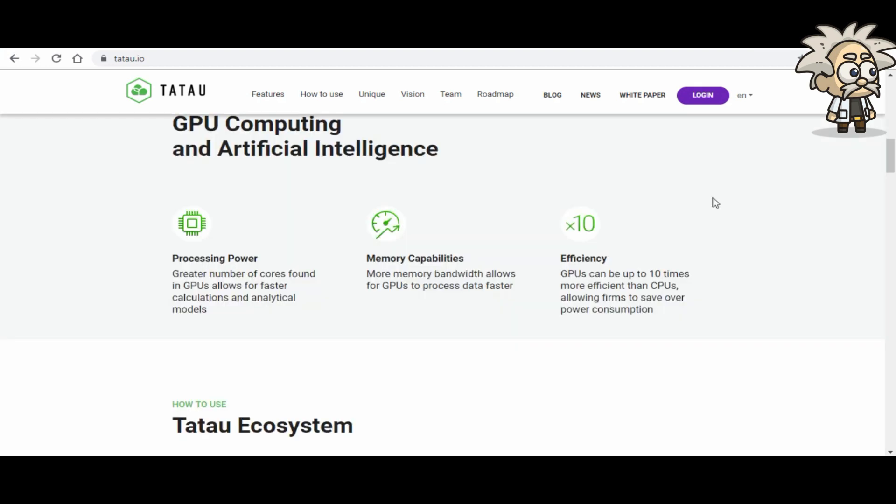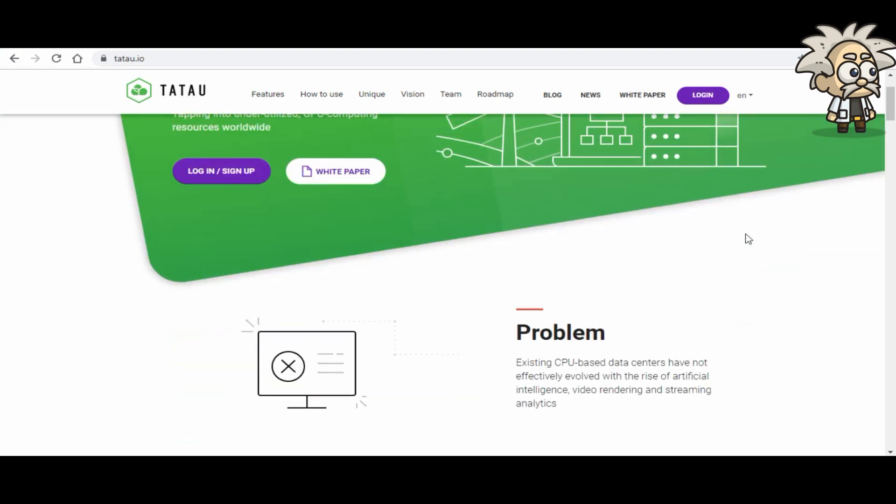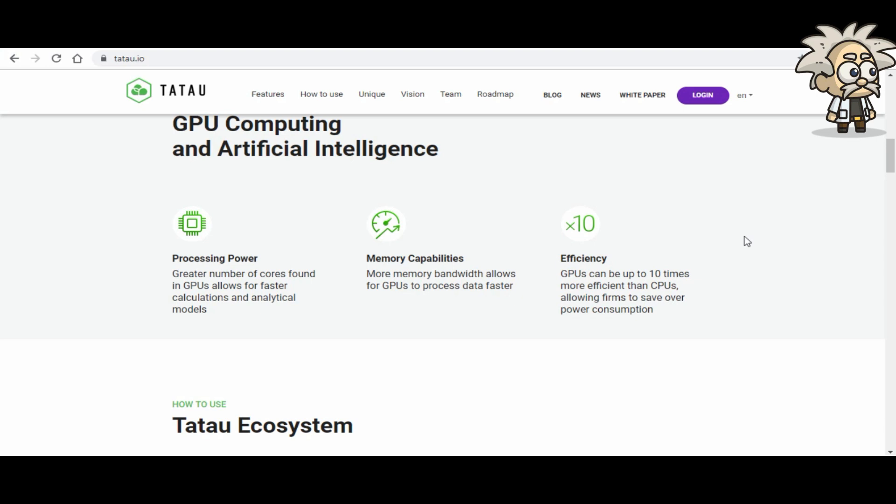Diving more into their solution, they have three big points around GPU computing and artificial intelligence. First, Access — facilitating the AI revolution by reducing the cost of AI computing and bringing everyone in as potential users and facilitators. Second, Innovation — using blockchain as the enabling technology to move toward a decentralized, democratized, commoditized market for computing. Third, Maximization — maximizing utilization rather than consumption of resources.